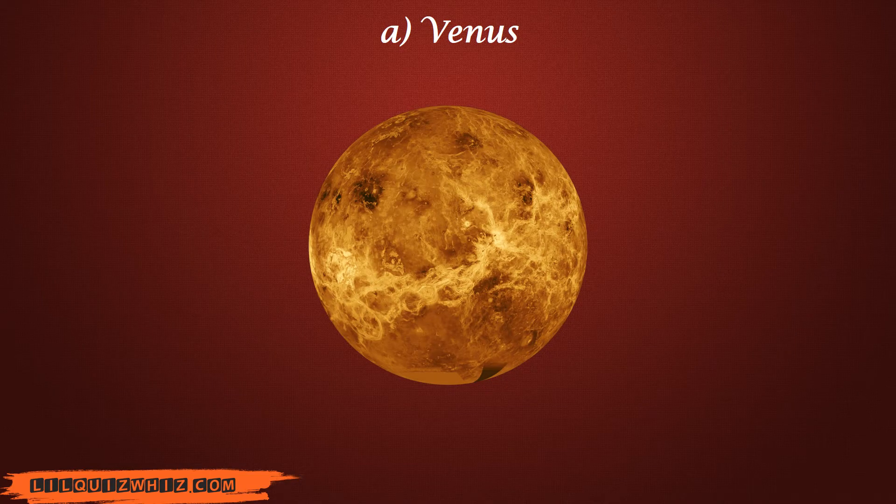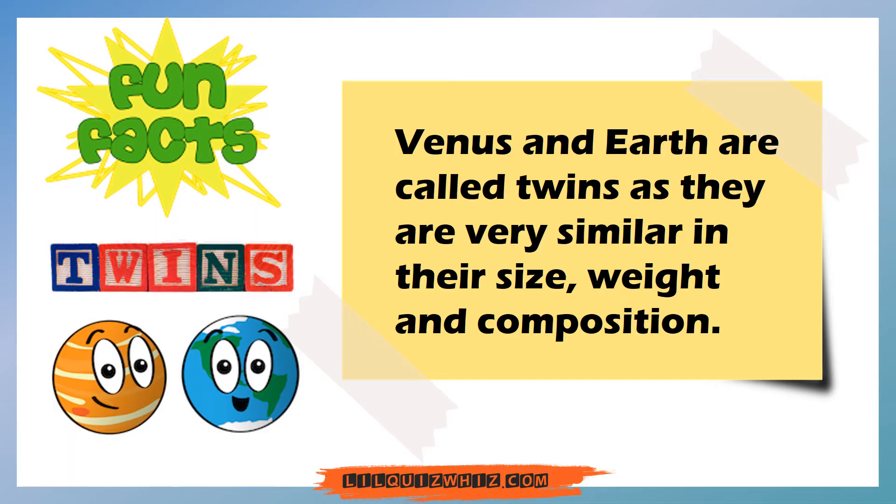The answer is Venus. Let's share a fun fact with you. Venus and Earth are called twins as they are very similar in their size, weight, and composition.